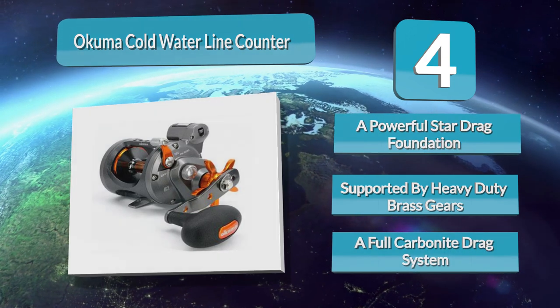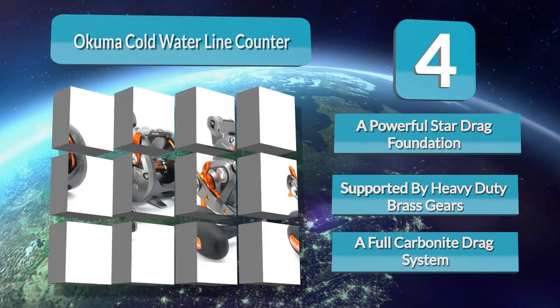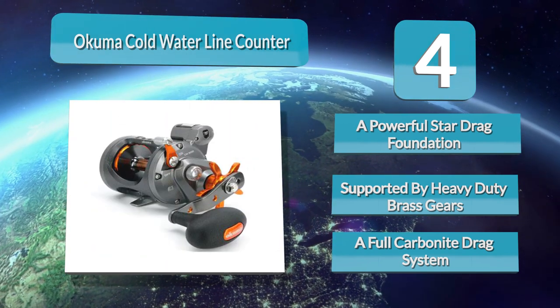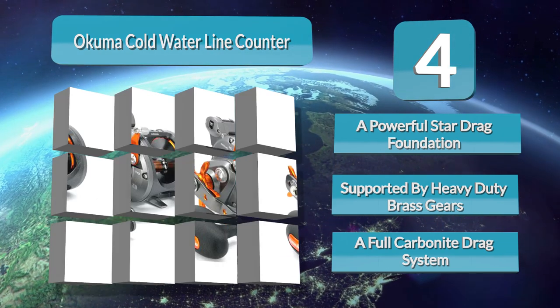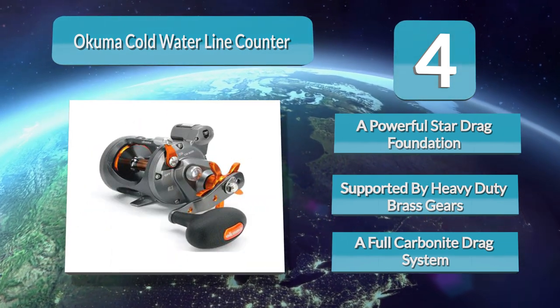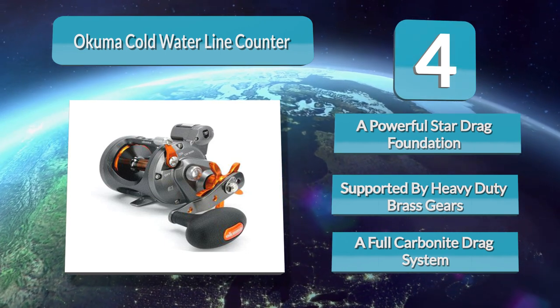With the ability to output 20 pounds of drag, this particular reel model is incredibly powerful. The aluminum ratcheting drag star enables trolling fishermen to set precise drag settings. The custom line counter includes the most recent technological innovation by Akuma: anti-fogging clear view technology.